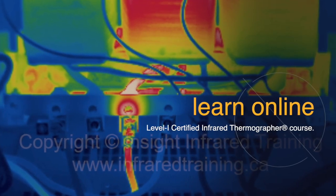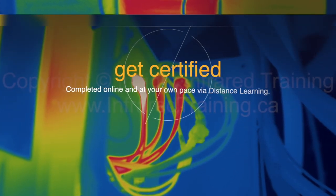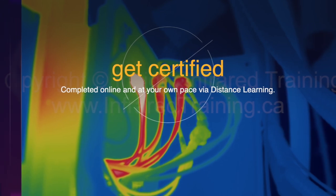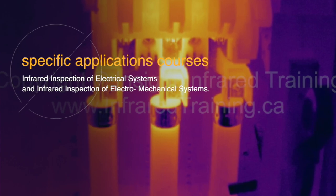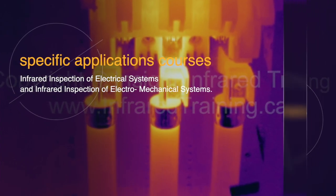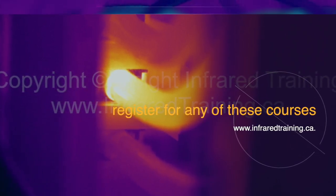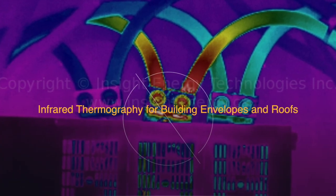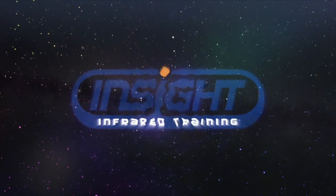Along with many other applications, Infrared Inspection of Electrical Distribution Systems is a topic covered in the Infraspection Institute Level 1 Certified Infrared Thermographer course. This course and the certification exam can be completed online and at your own pace via distance learning. Specific applications courses are also available, including Infrared Inspection of Electrical Systems and Infrared Inspection of Electromechanical Systems. To register for any of these courses, visit Inside Infrared Training at www.infraredtraining.ca.